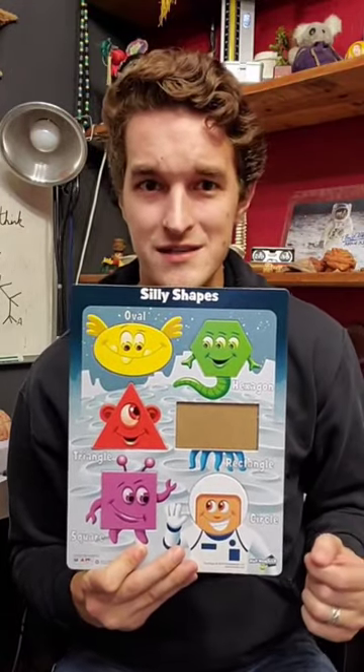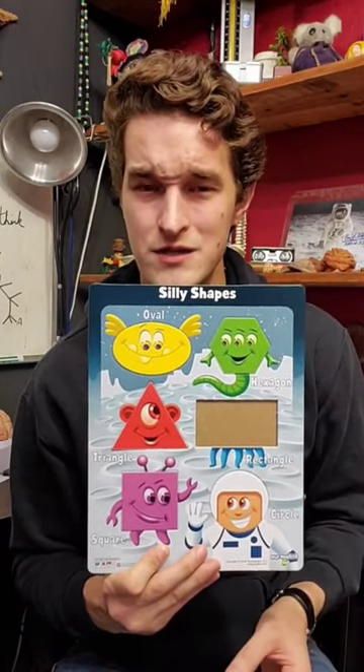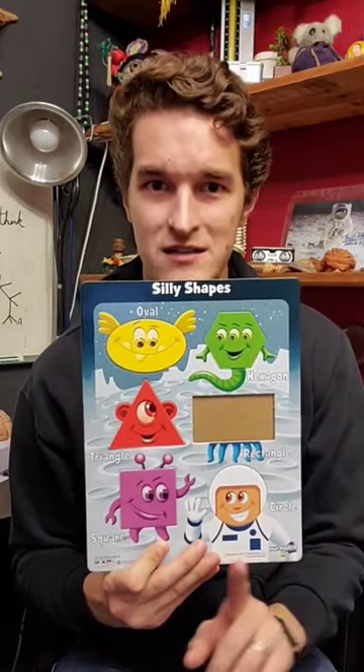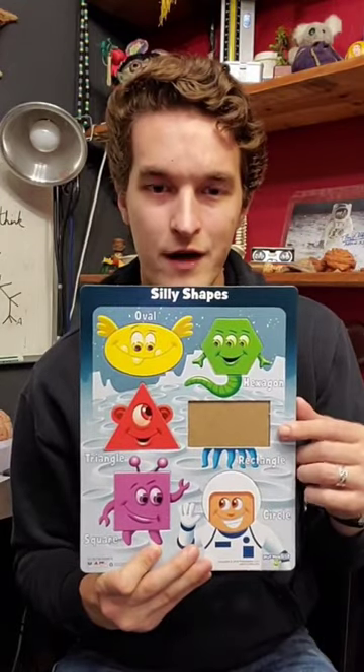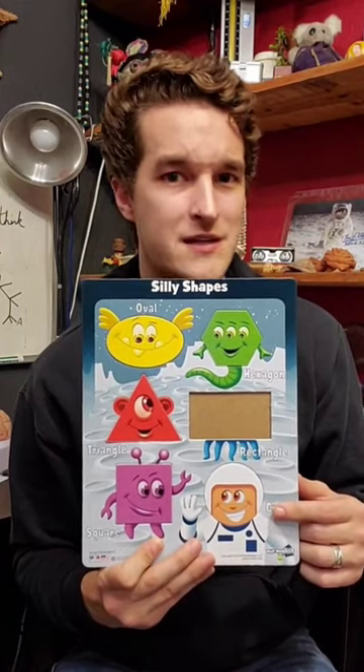Look at the other pieces. See how they all have little faces drawn on them? See how they all fit perfectly into their little slots? We're on the right track, but let's gather multiple lines of evidence. Look at the board itself. All the other pieces have little appendages coming off of them that happen to match the piece in color.